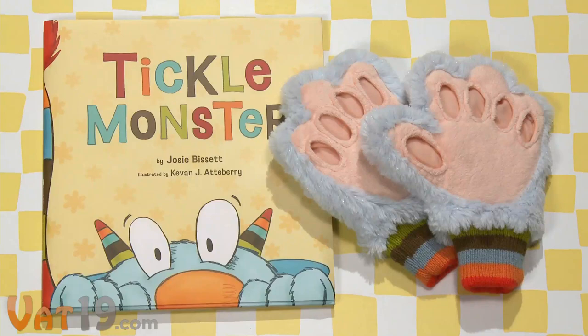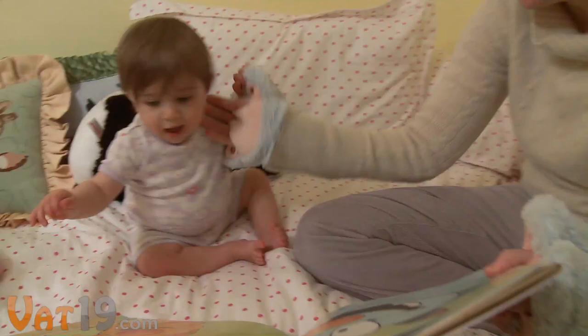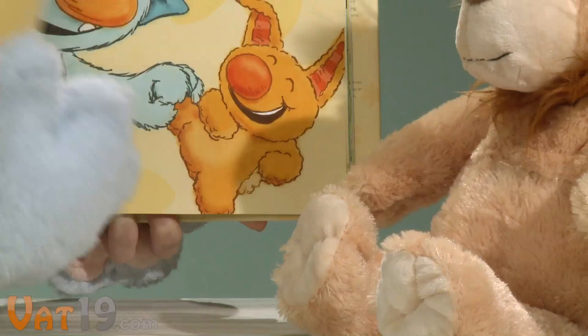But the words and pictures are just half the fun. The kit also comes with a pair of fluffy blue mitts for tickling. Parents can slip on the mitts, which have finger holes for easy tickling and page turning, and bring the story to life.